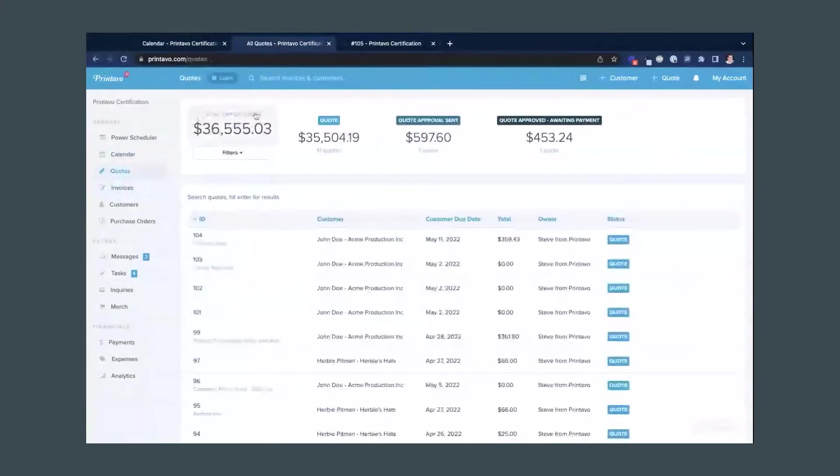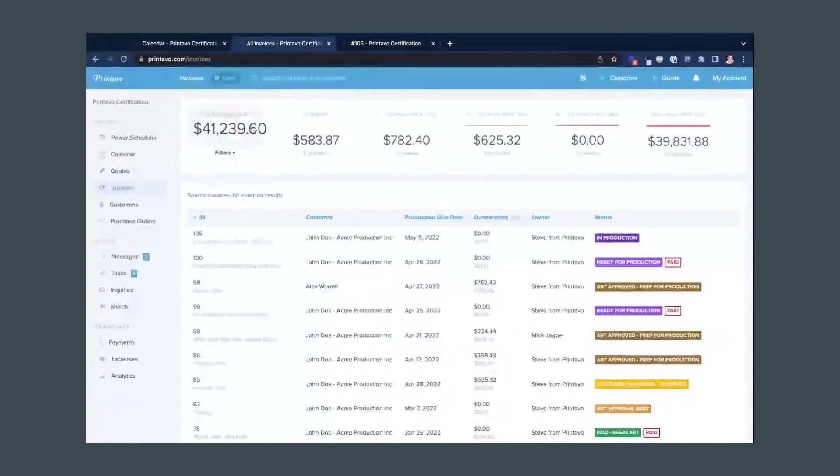I know there's a difference in Printavo between a quote and an invoice — can you explain that? Yeah, so the short answer is in Printavo you have your various jobs that you're printing for your customers, and those jobs will either be labeled as a quote or as an invoice. You can look at your quotes to see how much money you're owed, or look at your invoices to see how past due people are — so quotes are kind of like outstanding or uncollected money.